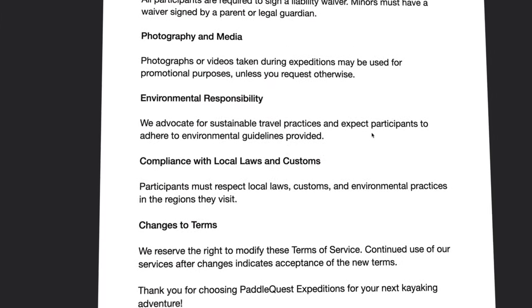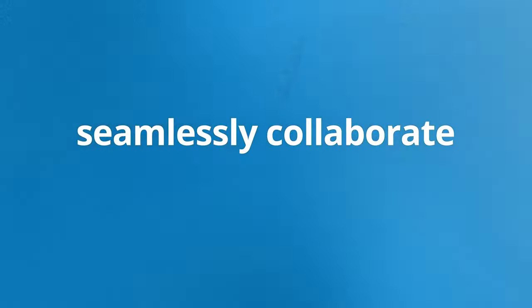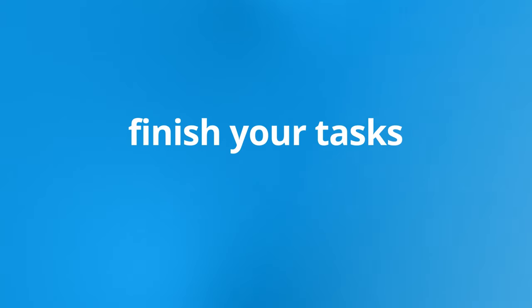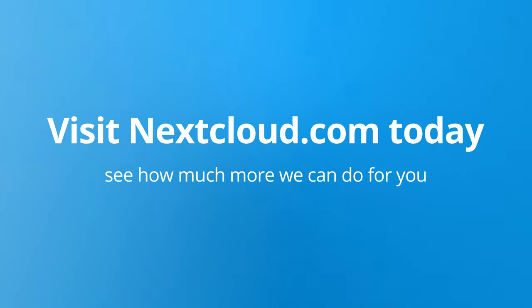With Nextcloud, it is as fun as it is easy. Plan your next adventure, seamlessly collaborate with others remotely, and finish your tasks easier and faster with Nextcloud Hub. Visit Nextcloud.com today and see how much more we can do for you.